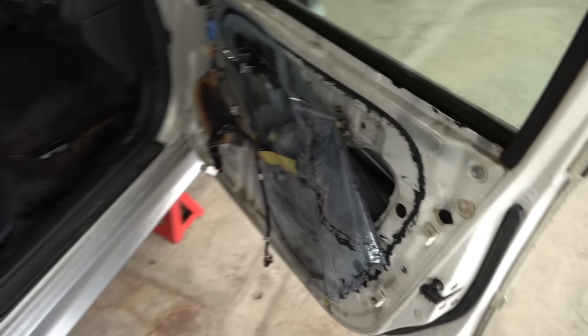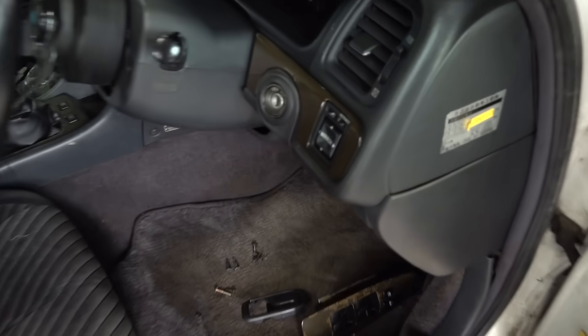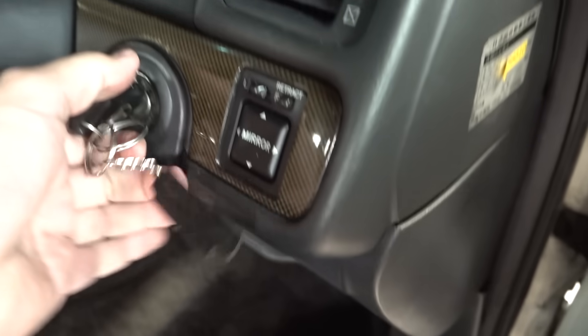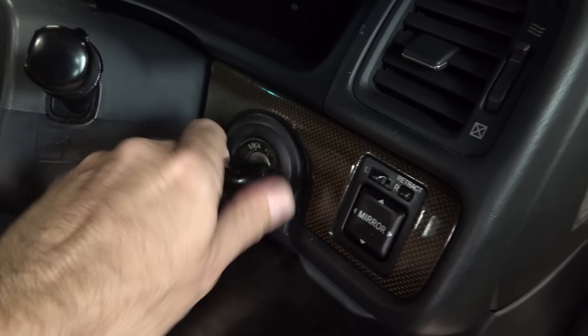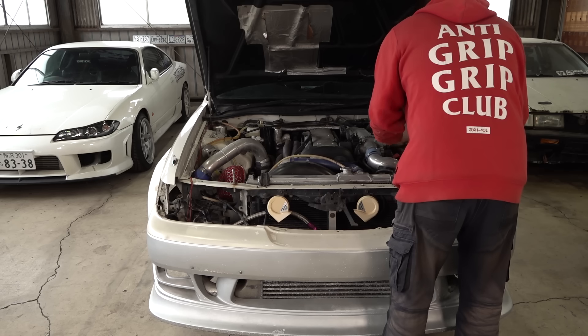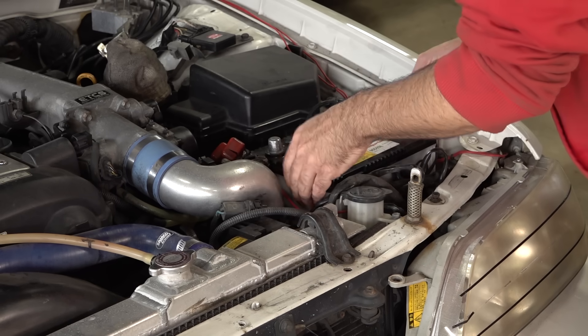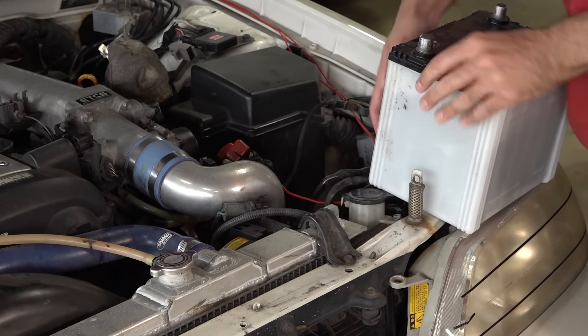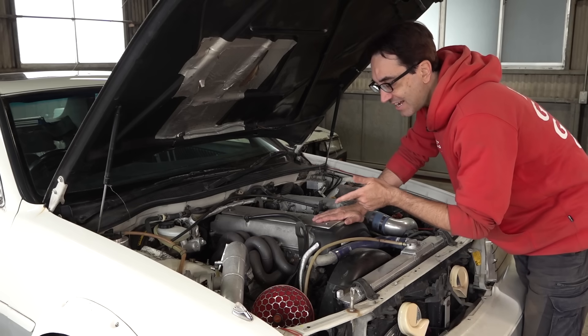So what we need to do first is see if it starts — and I know pretty much for a fact it's not going to, but we have to try anyway. That battery is completely dead. We'll put it on the charger while we do some other things.